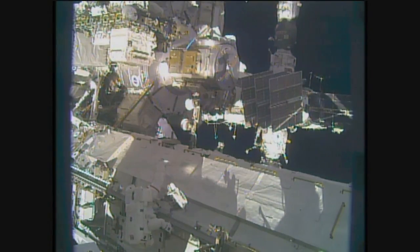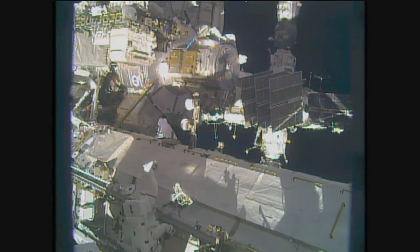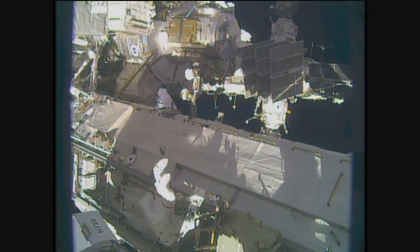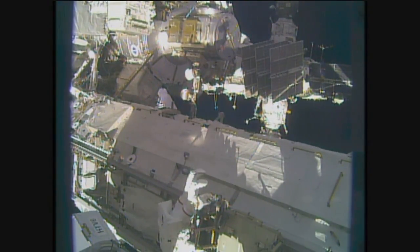A good view of Shane Kimbrough as he makes his way methodically down the truss of the International Space Station towards the Starboard 4 truss work site.